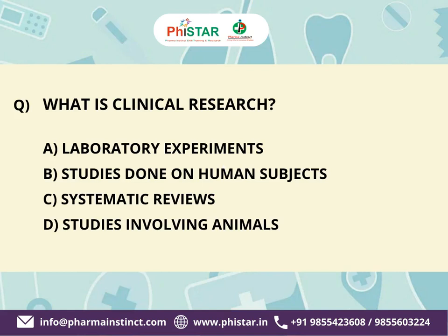Here are your options. A. Laboratory experiments. B. Studies done on human subjects. C. Systematic reviews. D. Studies involving animals. Your time starts now.